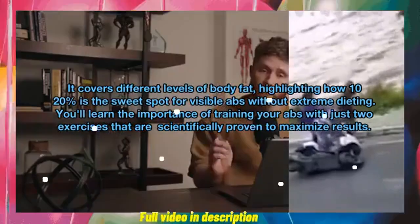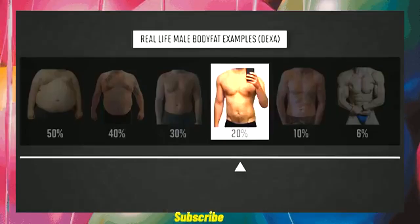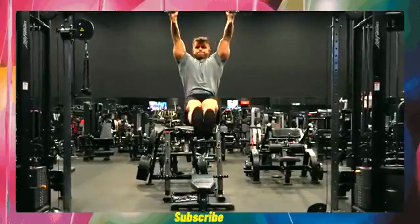You'll learn the importance of training your abs with just two exercises that are scientifically proven to maximize results. At around 15% body fat abs become visible, and at 10% body fat you'll have a well-defined six-pack, assuming you've developed your abs through proper training.